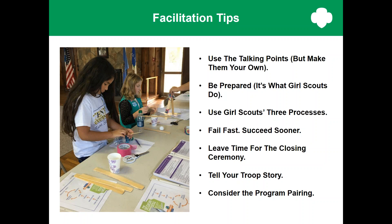Program pairing: when possible, we've listed badges that pair well with each journey, and here are the suggested program pairings for Think Like an Engineer. Daisies might consider the Rosy and the Clover petals. Brownies might think about the Inventor badge, and juniors might look at the Product Designer badge. If you have other pairings that work well, please share and let us know.